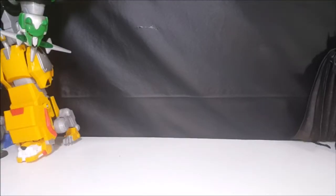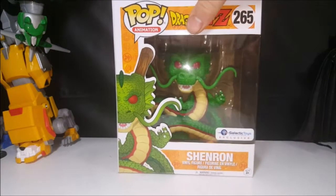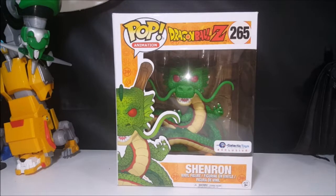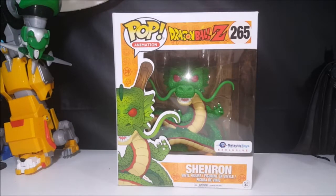Up next, another Pop I purchased from Amber that I will be doing a review on soon: Pop Animation Dragon Ball Z 265, Galactic Toys Exclusive Shenron vinyl figure. I know Billy did a review on one — I believe he did a review on the gold Shenron. However, this is the fully colored one. Very nice. I saw Amber had it for sale and told her I'd go ahead and get it.